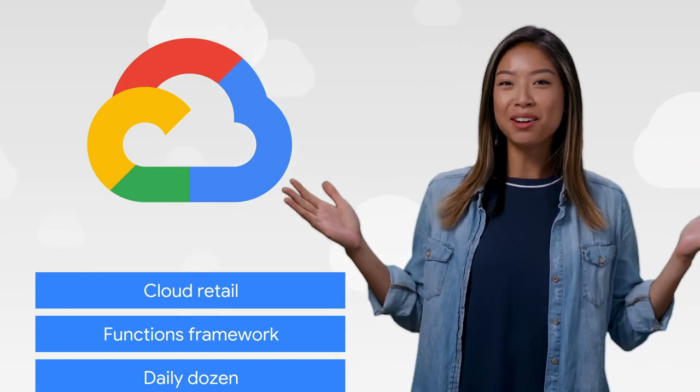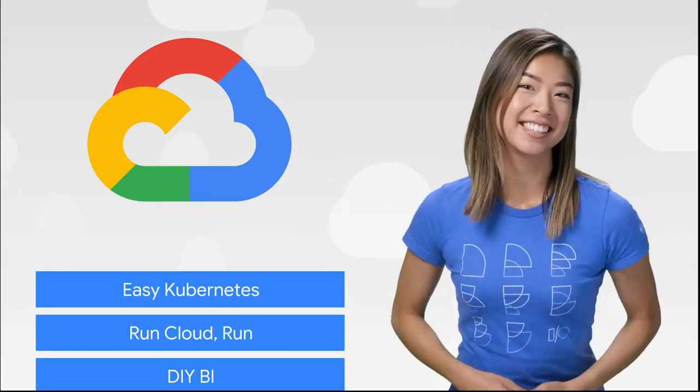I'm Stephanie, and welcome to This Week in Cloud, where we serve you the lowest latency news. I'm Stephanie Wong, and I work for Google Cloud.